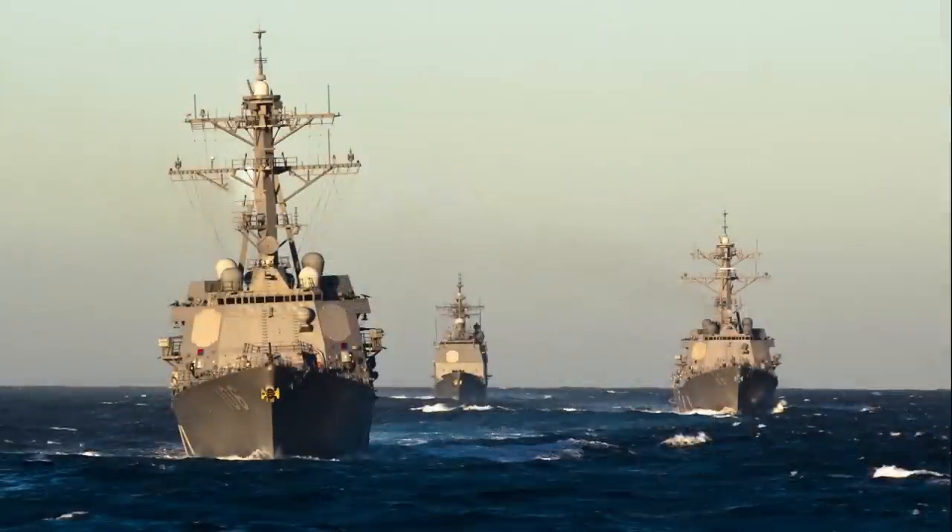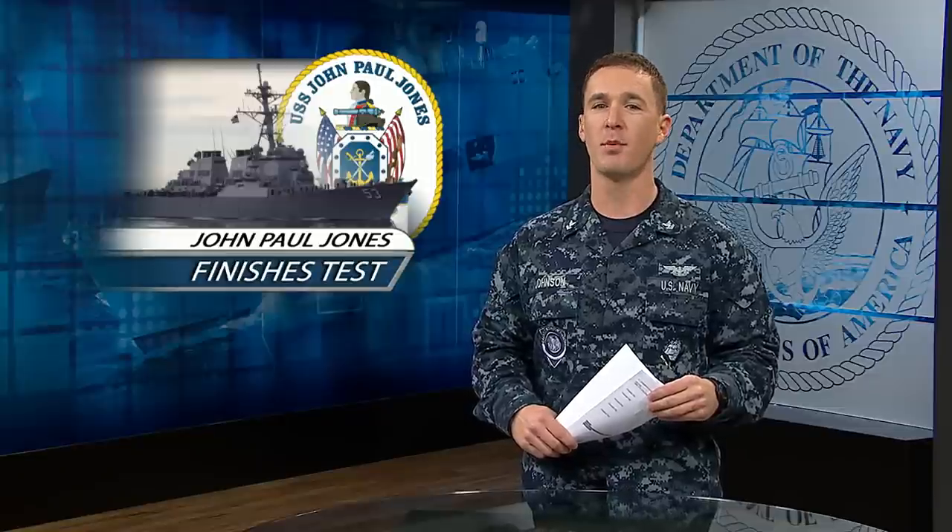These upgrades make up the new Aegis baseline 9 Charlie weapon system and will be installed throughout the Navy's surface fleet. These upgrades improve the capabilities of the Navy's fleet, keeping warfighting first.